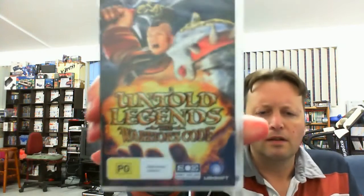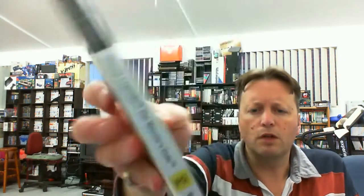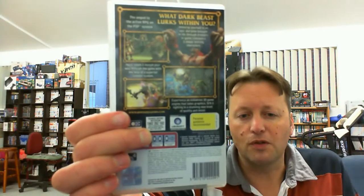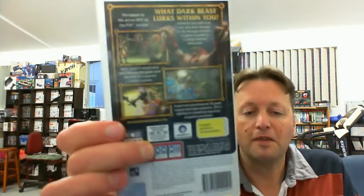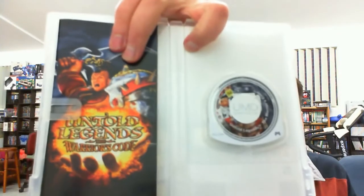This next one is the sequel to another game: Untold Legends of the Warriors Code. I've played the original one — it wasn't too bad, although I found it a little buggy. I never actually finished it because it kept crashing when I got to a certain point, and I got frustrated with it. So I haven't started playing this one yet, but I do like to have a bit of RPG on the go occasionally. It's probably about the only way I get through RPG games — if they're portable. It's all in good condition.